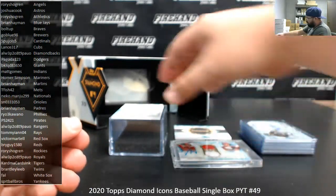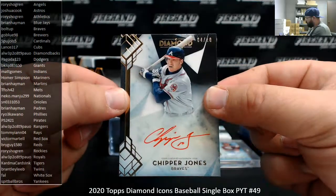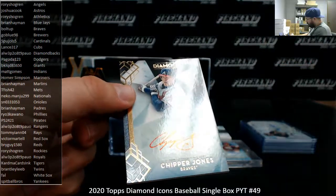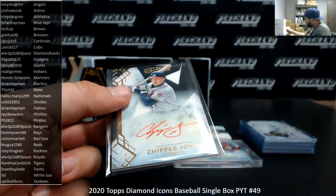Alright, last card of the break is going to the Atlanta Braves — Chipper Jones. Got a black background red ink auto, 4 of 10. Bolt Up's got his own Chipper Jones hit. That dual relic booklet I will email Rory and Bolt Up about to see what they want to do with that card.